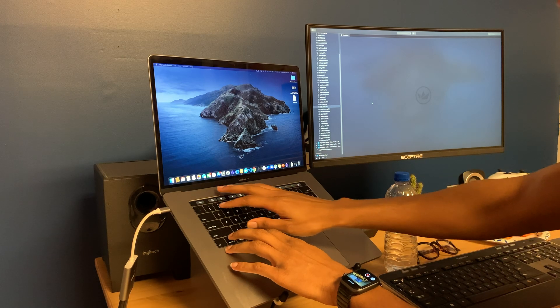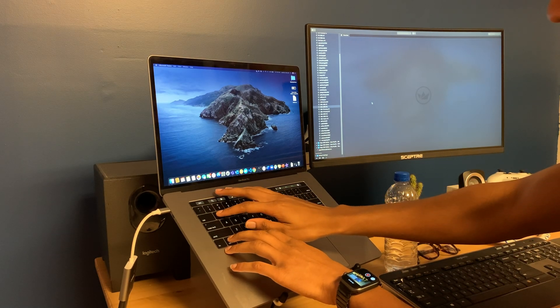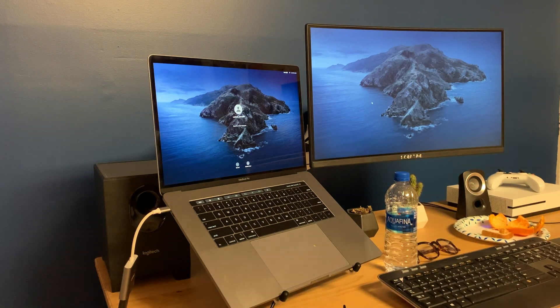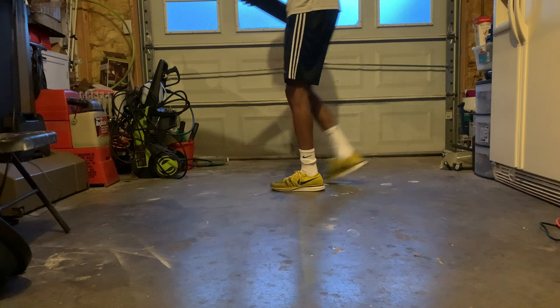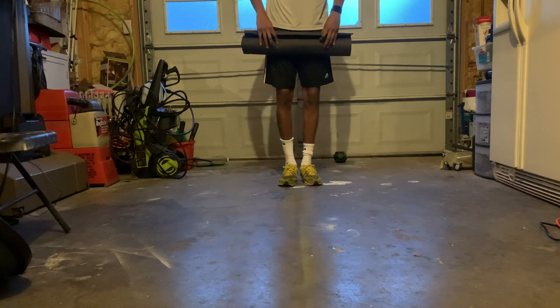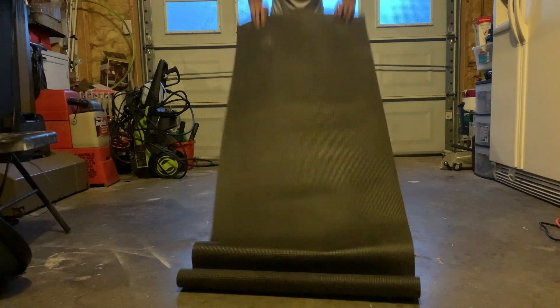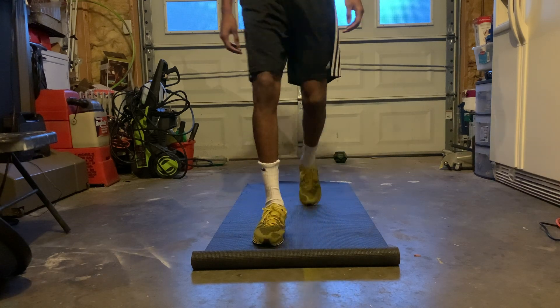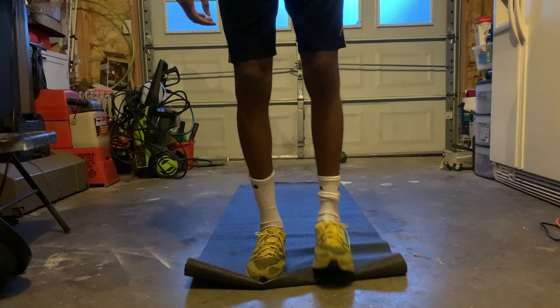After our daily standups, I like to take an early lunch. So I'm going to go ahead and get dressed and head to the gym. Since all gyms are actually closed at this time, I'm going to do a quick home workout instead.